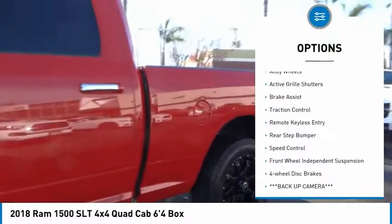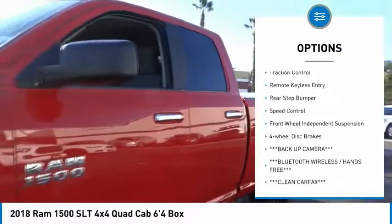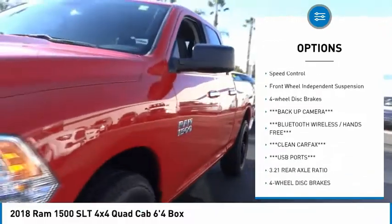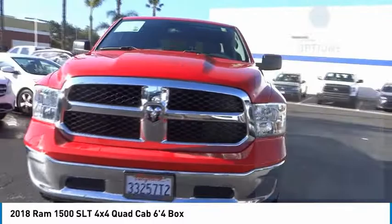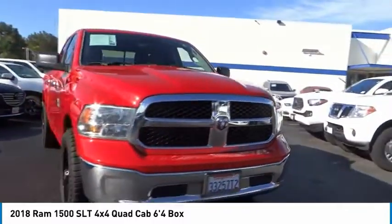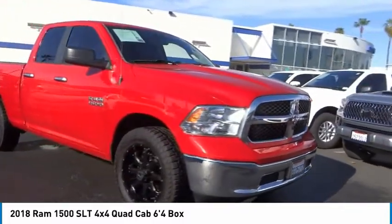Electronic stability control, alloy wheels, active grille shutters, brake assist, traction control, remote keyless entry, rear step bumper, speed control, front wheel independent suspension, and four wheel disc brakes.